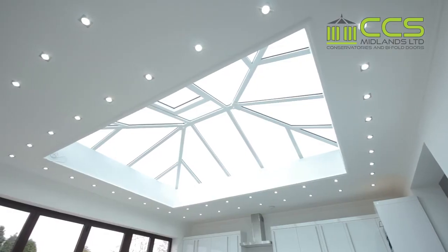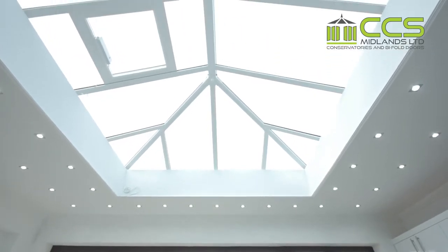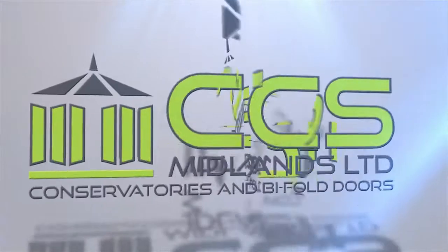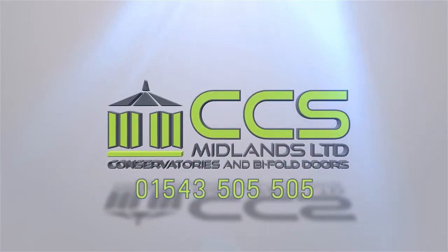We manufacture it, we build it. With us there is no middleman — we deliver it right to your door, ensuring our products arrive exactly as they should. Guaranteed quality every time. Contact us to visit our showroom. We can also install. Call 01543 505 505.